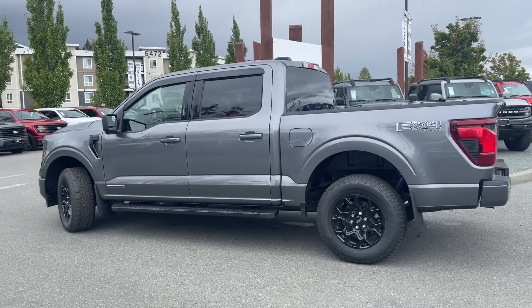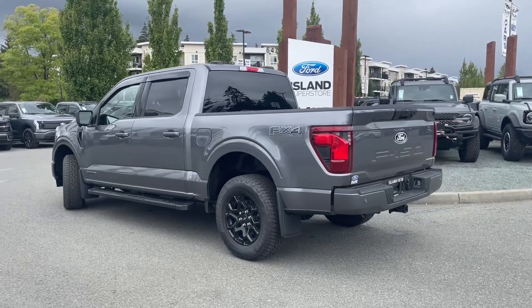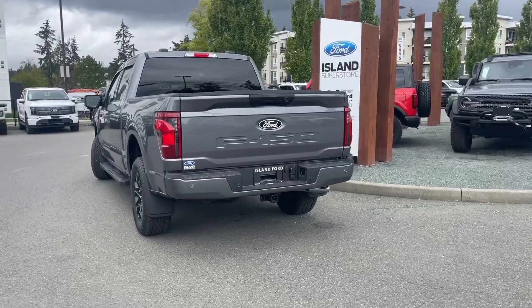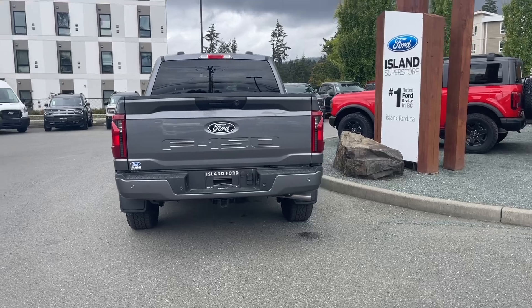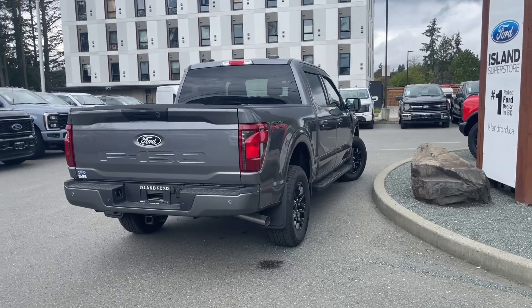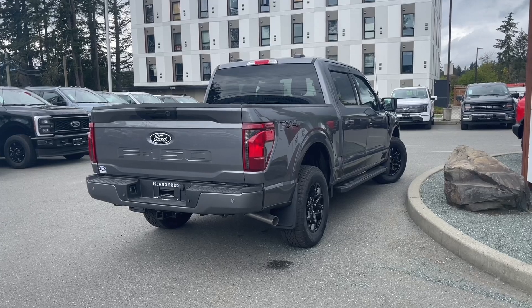It has an automatic transmission, it's a four-by-four, and you also have the FX4 off-road package which includes skid plates. The exterior color is carbonized gray and the interior is slate. You have seating for five with four doors, running boards, and a nice lined box that's five and a half feet. The tailgate step makes it easier to get in and there are many more features. If you'd like to take this vehicle out on a test drive, you can book it online at islandford.ca — stay tuned, we're going to have a look at the hood and inside and out.